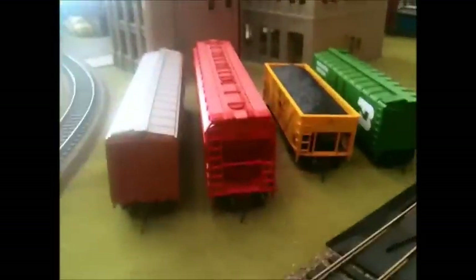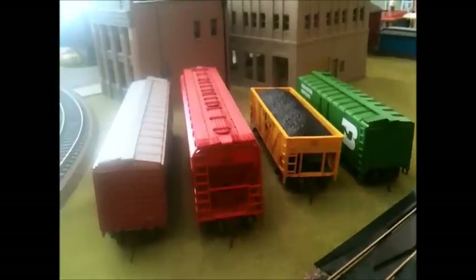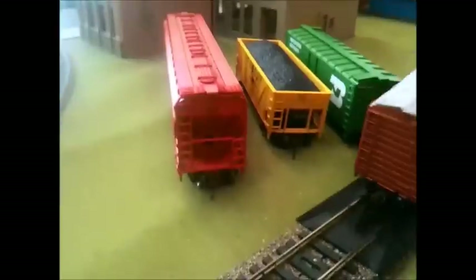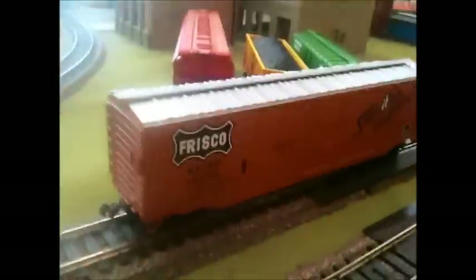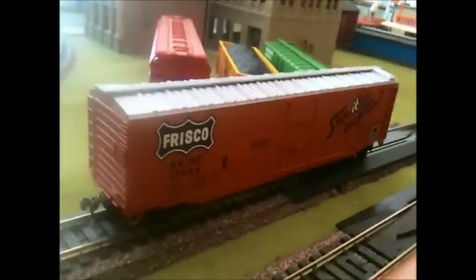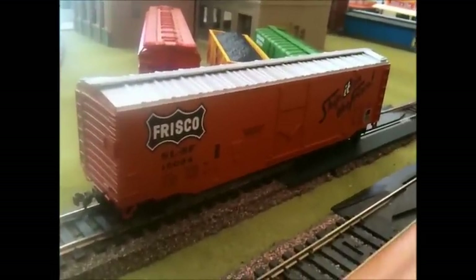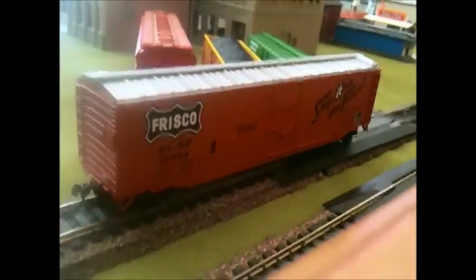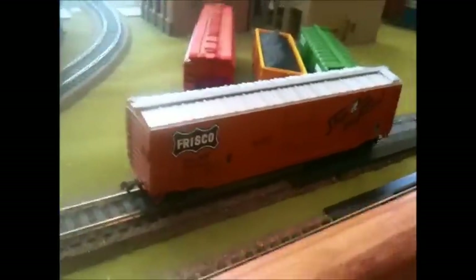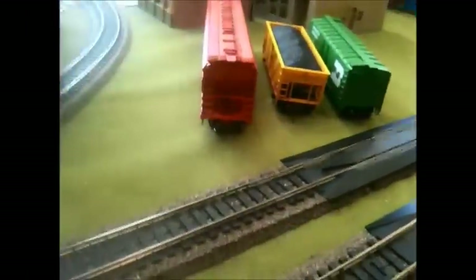As of now you do see a few pieces of rolling stock sitting there. First off I have this Frisco boxcar - a friend of mine worked for Frisco a while ago, though my friend doesn't now. So that's that, I'll set that to the side.